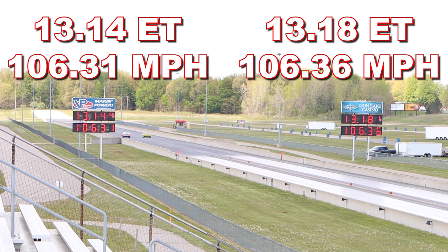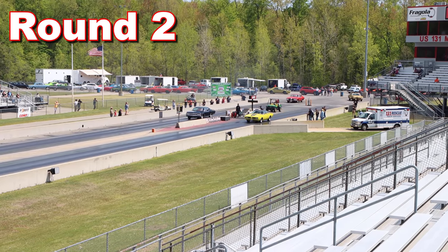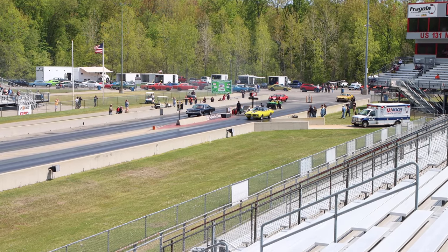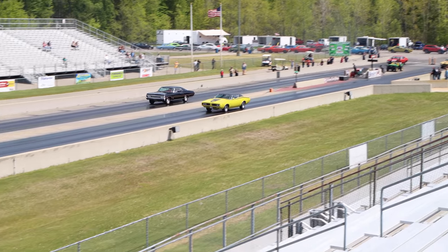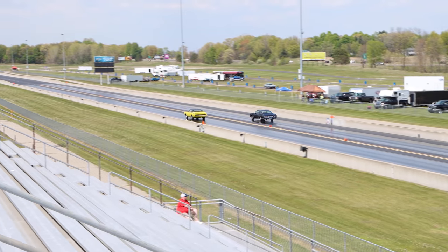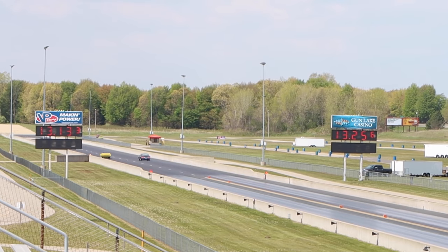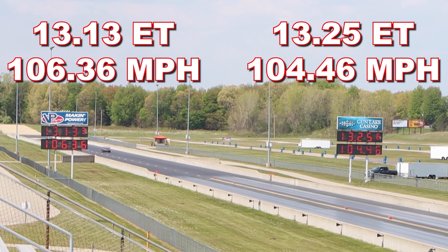Let's see if that Impala can even the score in round number 2. Rich Straub in the 71 Super Bee and Paul Vitale in the Impala. The Super Bee wins this round as well, running a slightly improved 13.13 seconds at 106.36 miles per hour. Meanwhile, the Impala ran a slightly slower 13.25 seconds at 104.46 miles per hour.